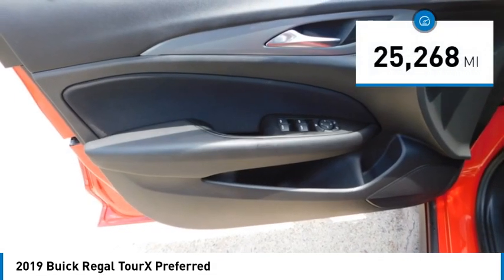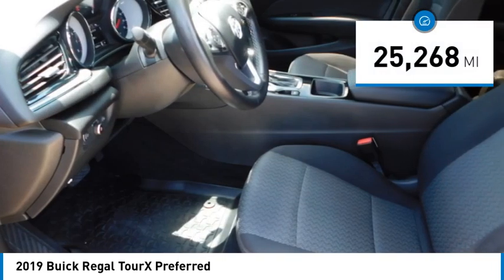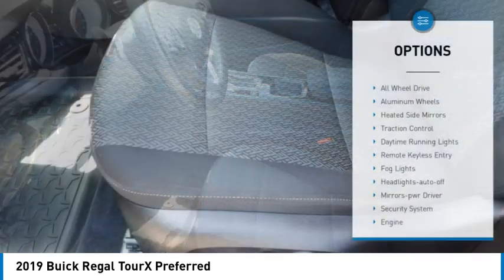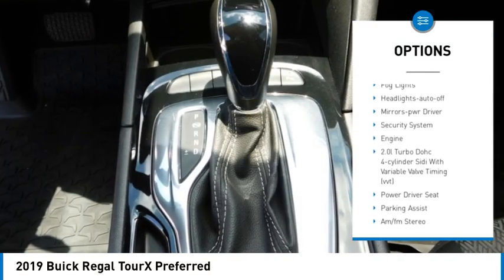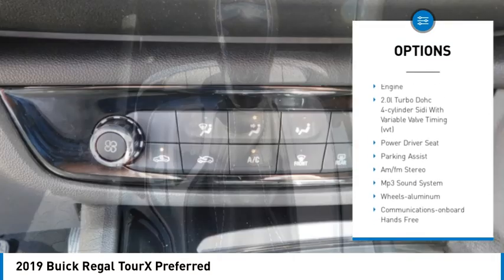This vehicle has less than 30,000 miles. Here are some of this vehicle's great options: all-wheel drive, aluminum wheels, heated side mirrors, traction control, daytime running lights.